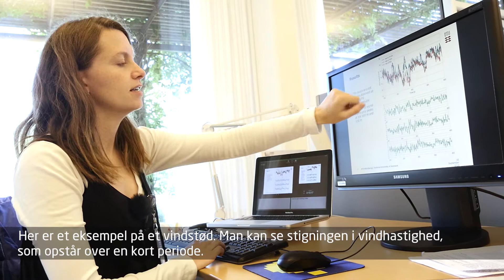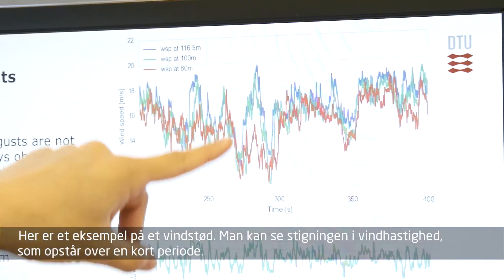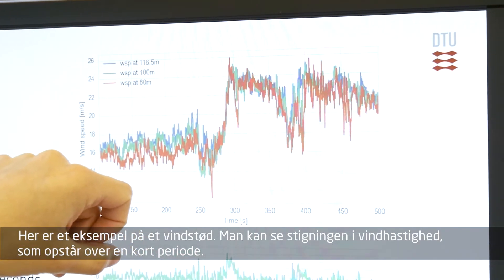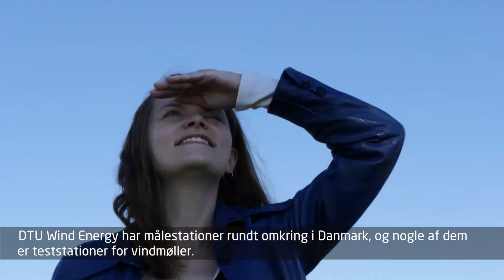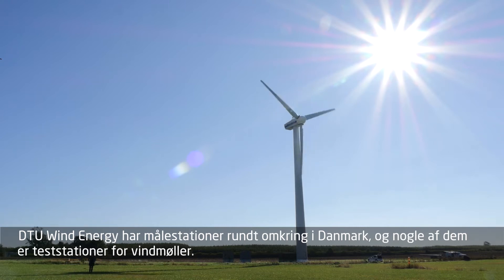Here is an example of a gust. You see a wind speed increase that happens over a short time. DTU Wind Energy has measurement sites around Denmark and some of them are test sites for wind turbines.